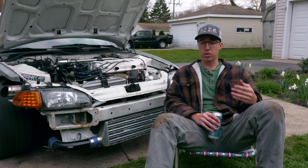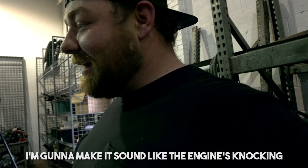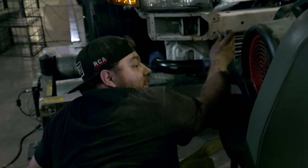Mike basically told me we're just going to tune it for safety so I can drive it home and sent me off the dyno. The final number came out to 424 wheel horsepower.